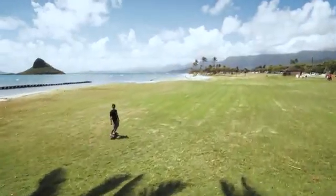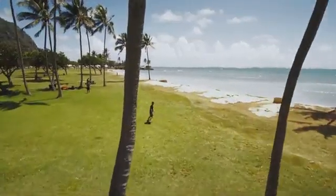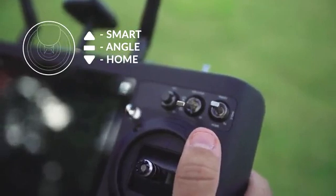It's so easy to use obstacle avoidance. Just simply flip the switch into the on position. Obstacle avoidance works in both smart and angle mode.